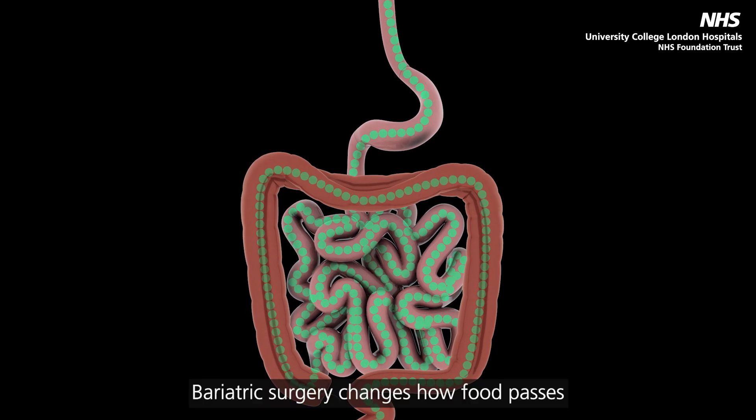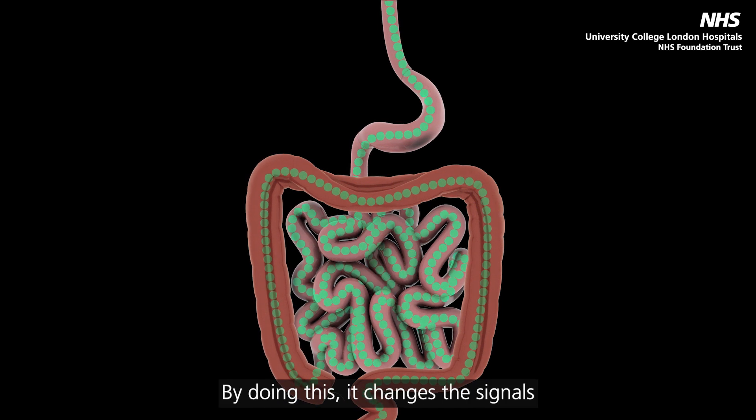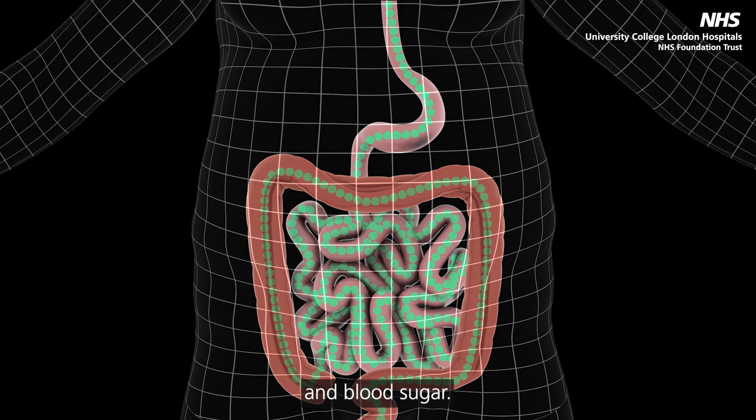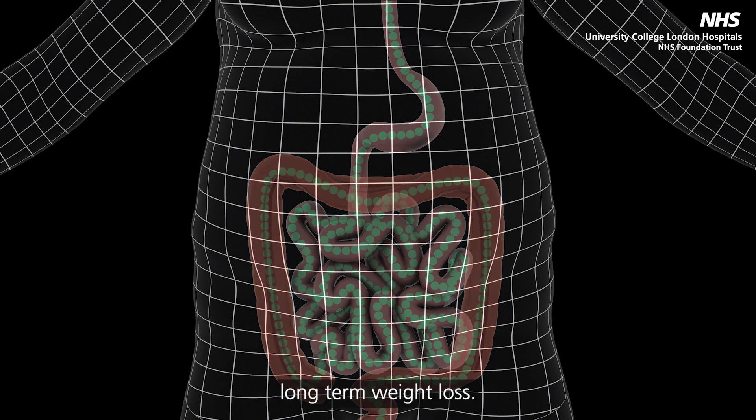Bariatric surgery changes how food passes through the gut. By doing this, it changes the signals that control appetite, body weight, and blood sugar. It is these changes that lead to marked long-term weight loss.